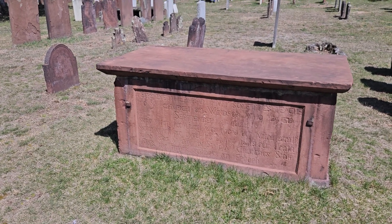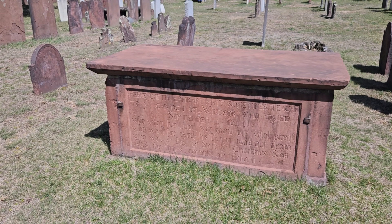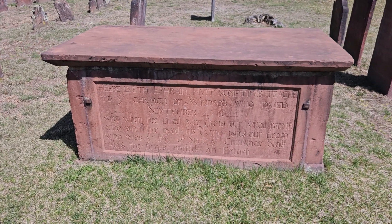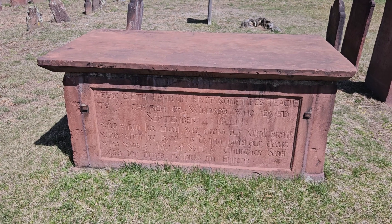Welcome back to the Yard of Graves, Part 3. This is Palacito Cemetery in Windsor, Connecticut.